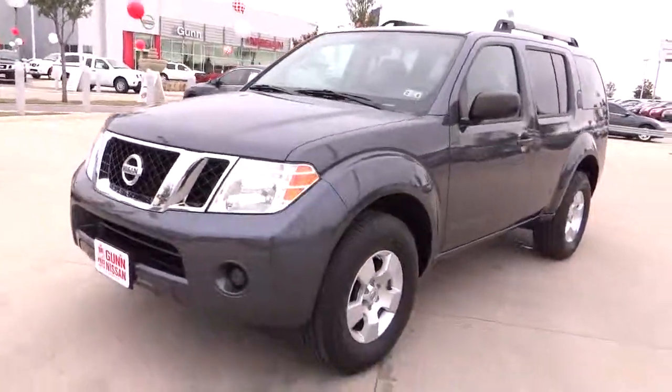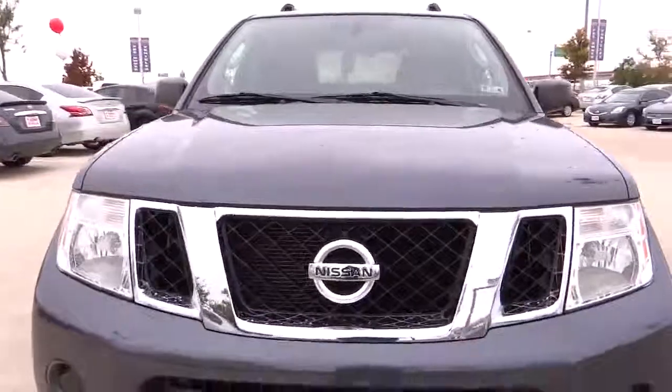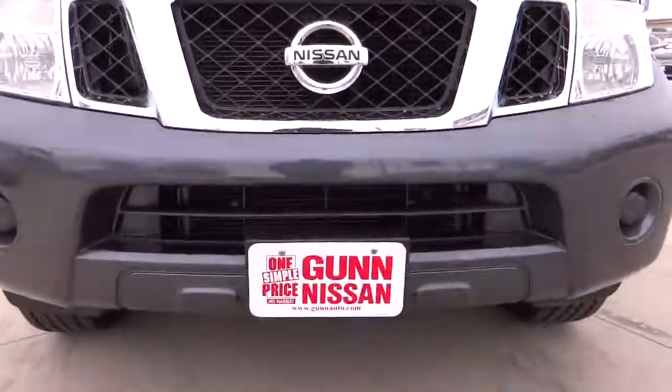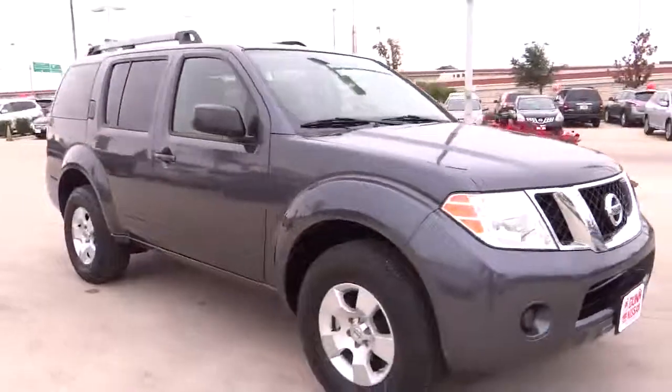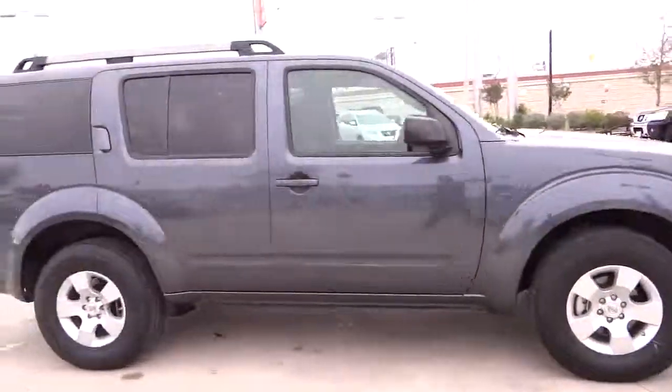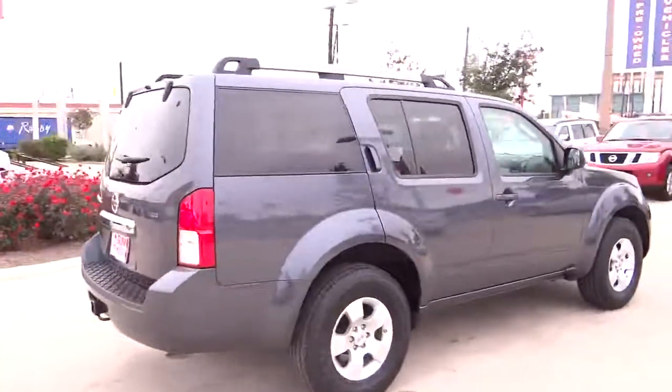The 2010 Pathfinder. The Pathfinder has a premium interior with three rows of seating for up to seven passengers, as well as versatile seating and cargo configurations. This SUV appeals to both truck lovers and car lovers and is priced below $25,000. This vehicle has less than 20,000 miles.